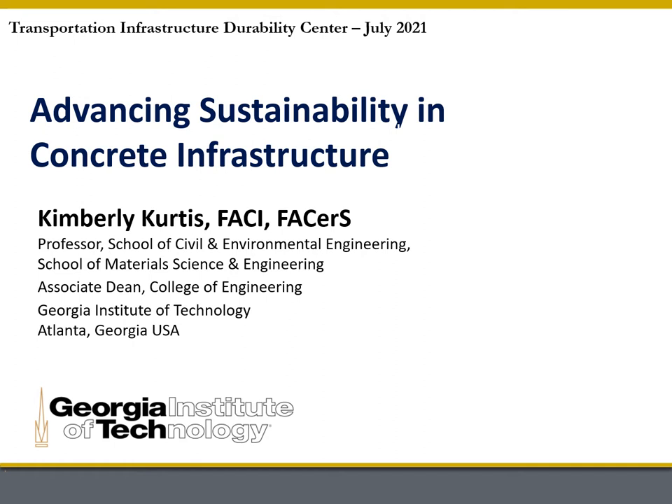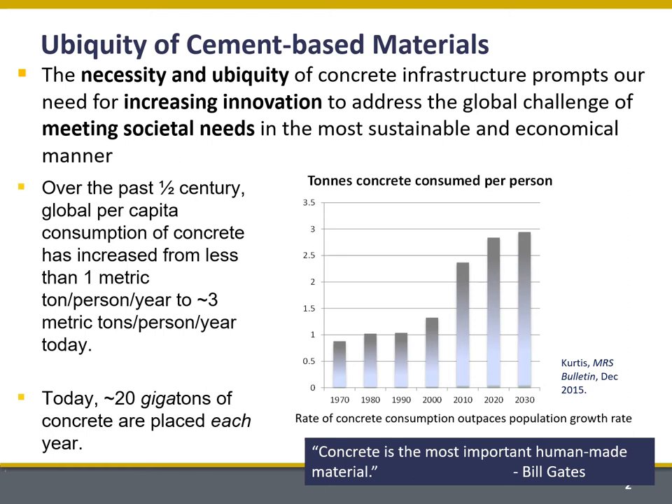Hi, this is Kim Curtis. I'm a professor in civil engineering at Georgia Tech. I want to thank the organizers of this conference and the moderators of this session for inviting me to present my ideas on advancing sustainability in concrete infrastructure.